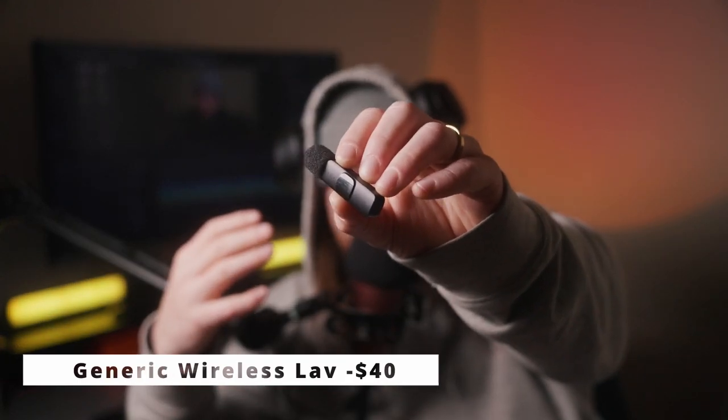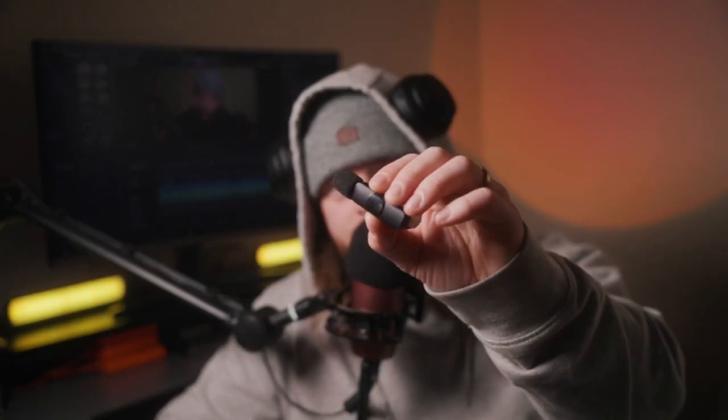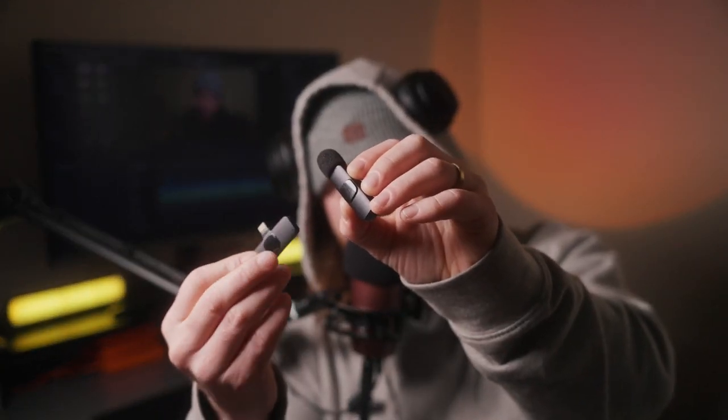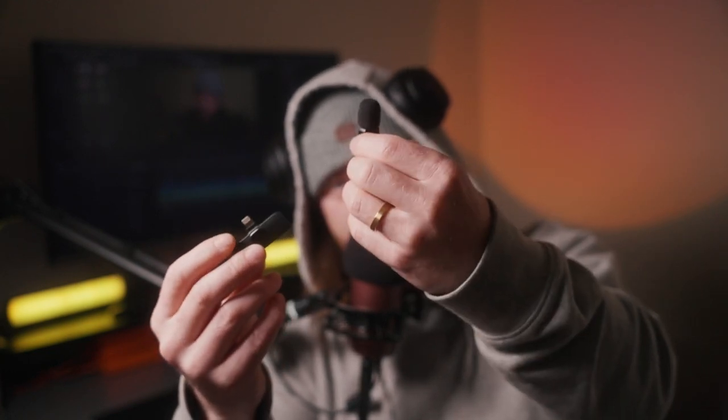So I went ahead and made this whole video thinking I'm this innovative creator with divine knowledge to share with you guys, and then for Christmas my wife gets this — a wireless lav mic made specifically for mobile phones. Like I knew there was stuff out there, but I didn't realize I was trying to spread awareness for a problem that didn't exist. This thing is way tinier than what I had been previously showing you guys, and I guess I'm going to go do a real world test as well. So here we go.